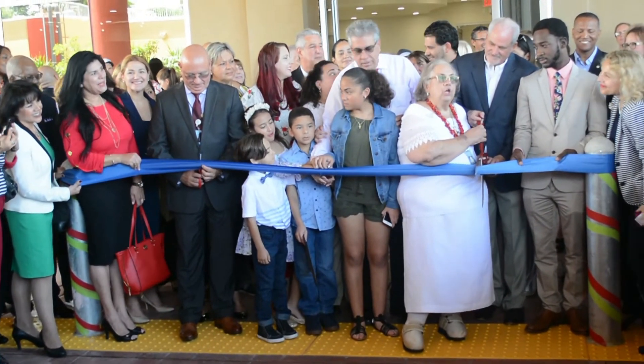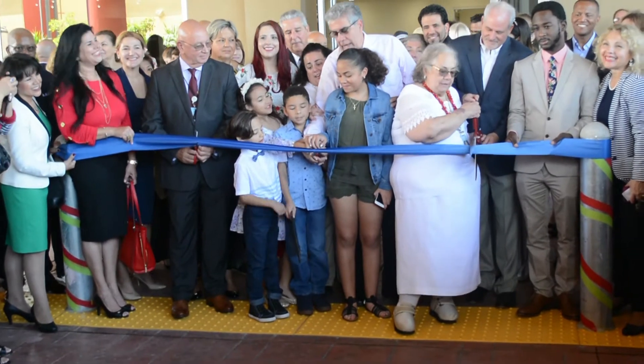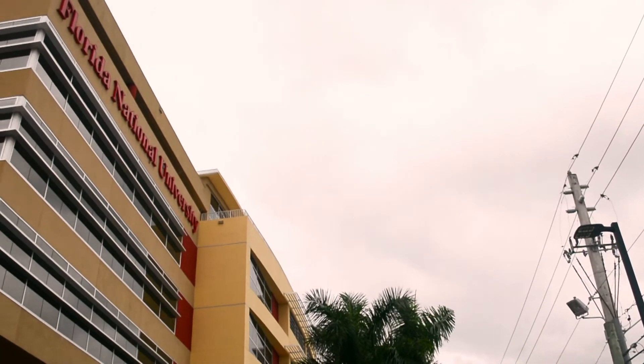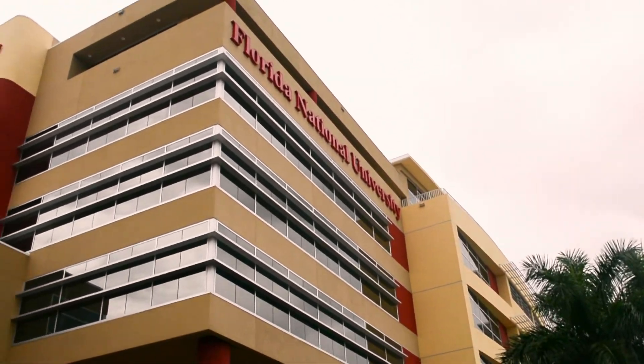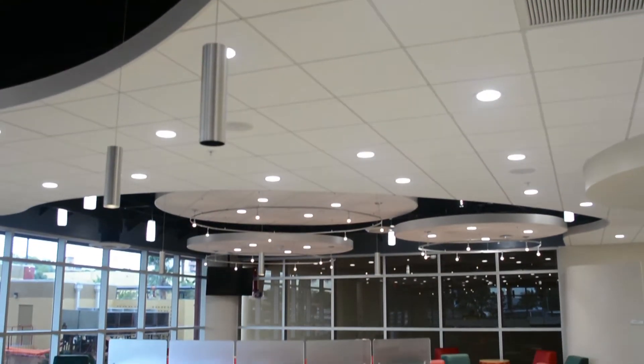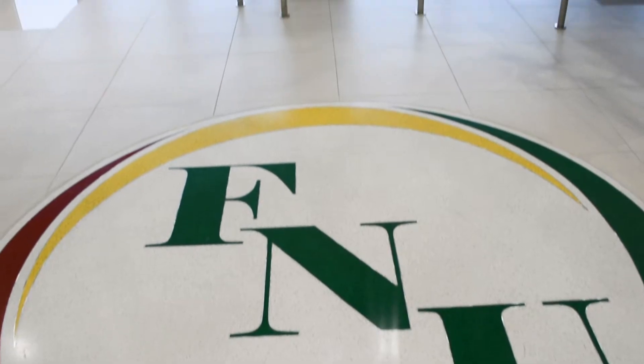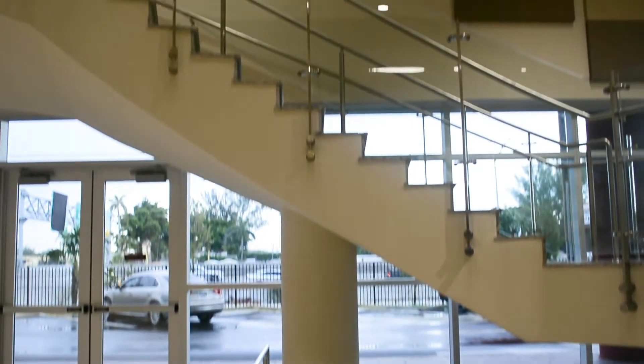After a successful ribbon-cutting ceremony, Florida National University is proud to welcome students to the brand new state-of-the-art Dr. Jose de Guido building. Standing at six stories, we are first greeted with a tech-friendly lobby on the first floor and the Florida National University seal that resides proudly by the marble encased stairway.